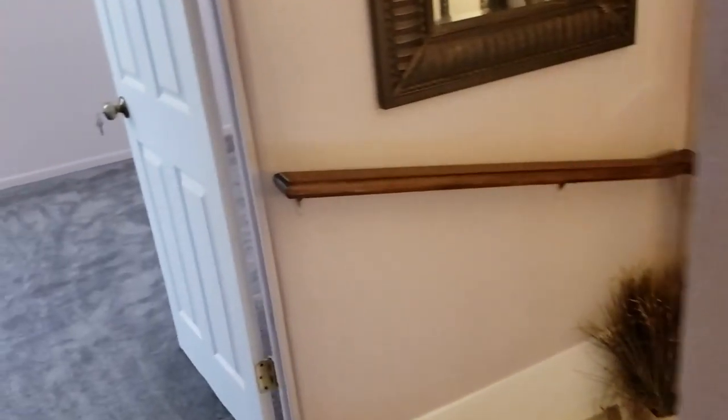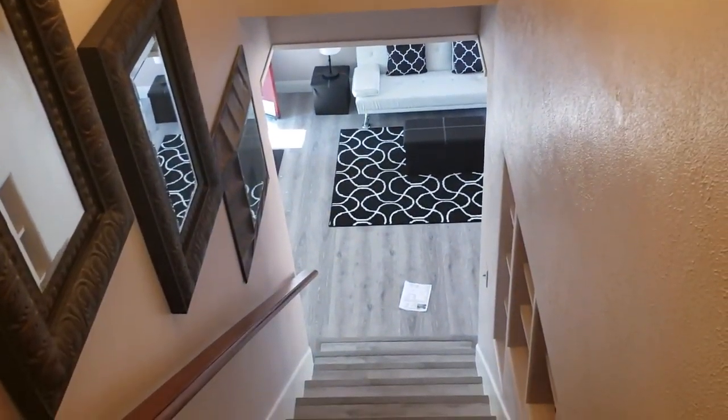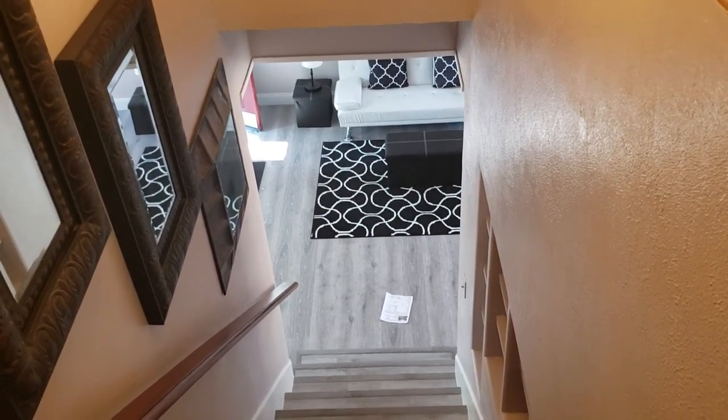If you'd like to see this house or other houses just like it, you can contact us at Garrison Brothers at RE-MAX Town & Country at 407-687-9449 or 407-339-3200.